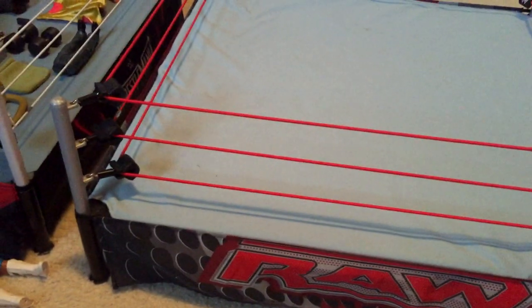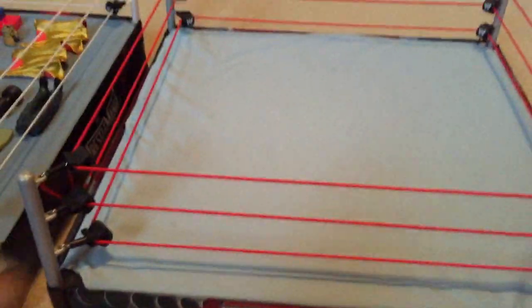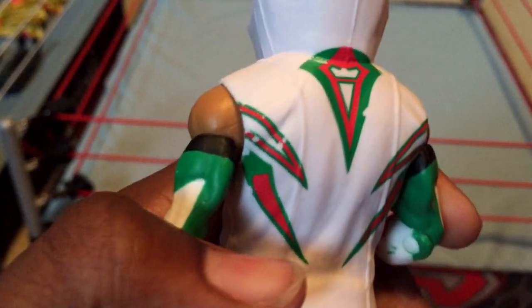Let's start off with Elite 32 Sin Cara — I picked this up at Walmart not too long ago. Unfortunately his coat has some paint missing, which is how I got it. That's one of the reasons I hate these plastic silicone jackets and shirts because the graphics just come off so easily. I really miss the cloth that Mattel used to do.